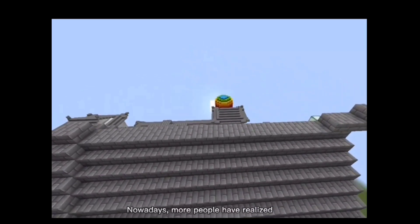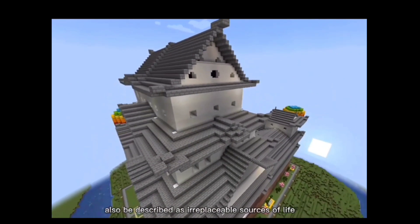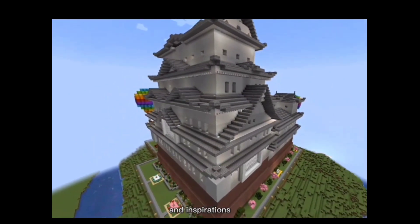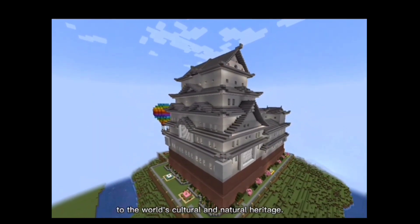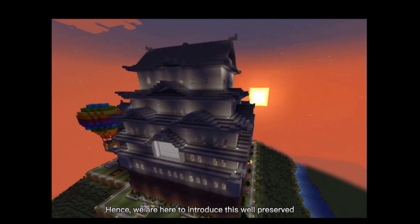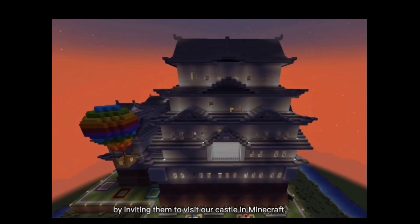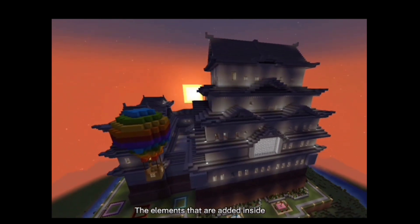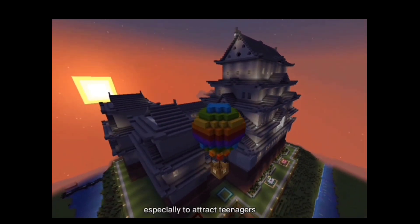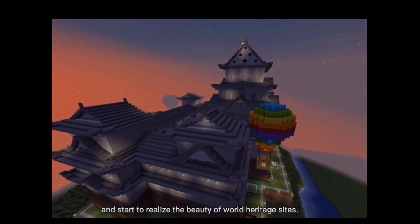Nowadays, more people have realized the importance of protecting World Heritage Sites. World Heritage Sites can be described as an irreplaceable source of life and inspiration because of their significance to the world's cultural and natural heritage. Hence, we are here to introduce this well-preserved castle to everyone by inviting them to visit our castle in Minecraft. The elements added inside can enhance the environment of the tourist attraction, especially to attract teenagers to get out from their cyber world and start to realize the beauty of our heritage sites.